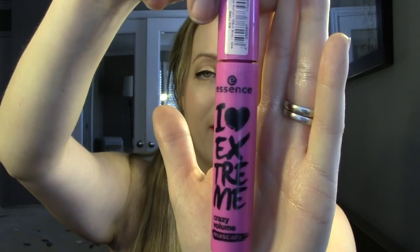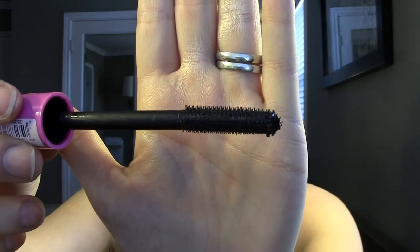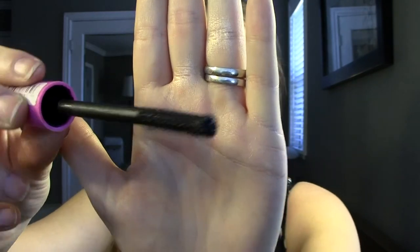And then a mascara I've been liking a lot. It's from Essence and it's the I Love Extreme Crazy Volume Mascara - how cute is the packaging? It totally won me over; it's pink and cute with a little heart. The wand is interesting - I usually don't like rubber bristle brushes, but because the bristles are so short and spiky, I can get right in there and it does create a lot of volume. I wouldn't say it does a lot for length, but for volume and separating it doesn't clump. It does a really good job and it's very black.